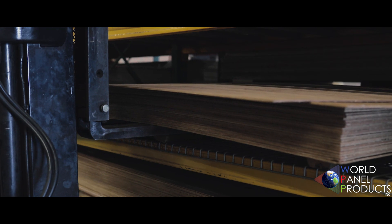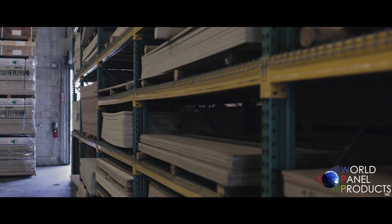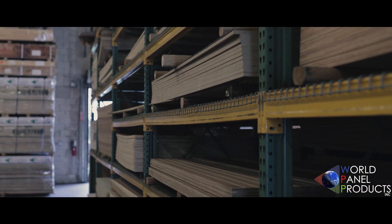Our specialty marine grade panels that we have in stock are 4x8 and 5x10. We carry Okume, BS, Sanity 8, and Lloyd certified material, and we have almost every thickness in house from 1.5 millimeter thin to as thick as 25 millimeter.